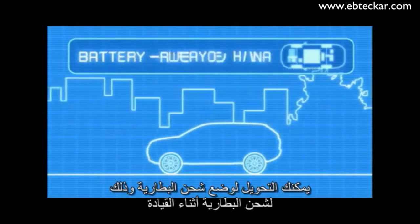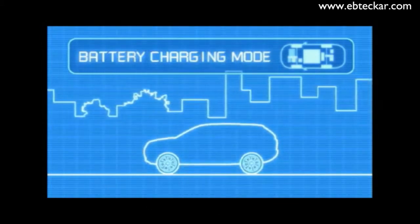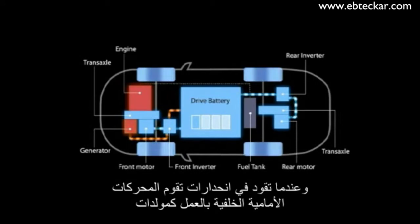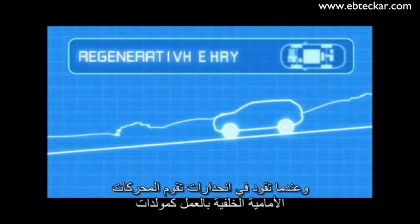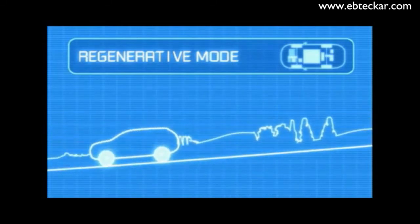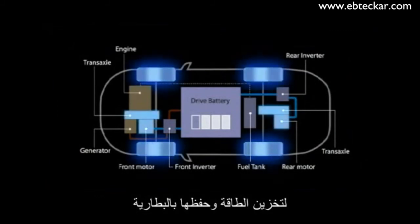For charging the battery while driving, you can switch to the battery charging mode. Because the engine can be used as a generator, you can charge the battery while driving. When driving downhill or decelerating, the front and rear motors are used as generators, recovering kinetic energy and storing it in the battery.